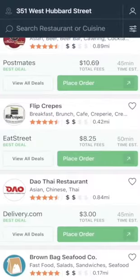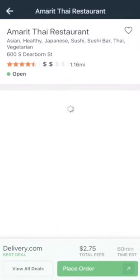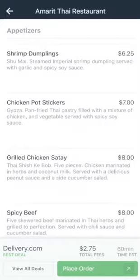Now I can browse through the available restaurants to find the one that will satisfy my cravings. Hmm, Thai food sounds good. Once I've decided on a restaurant I can view all the available services and select the cheapest or fastest one depending on my preferences.